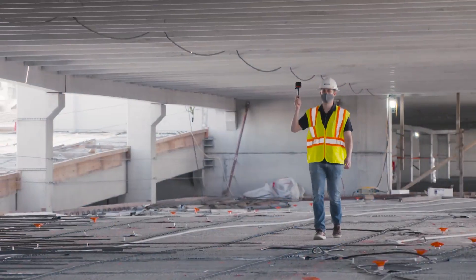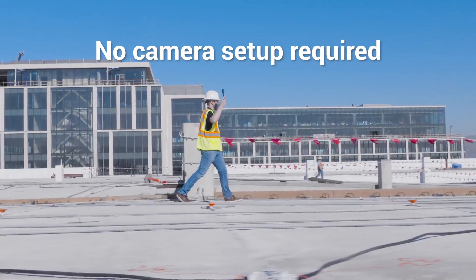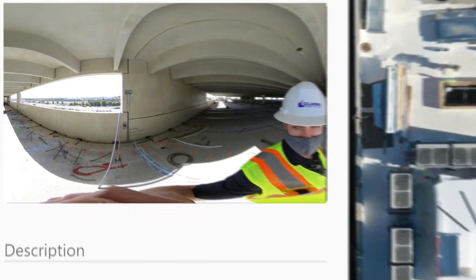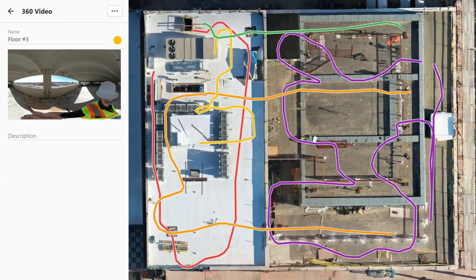For 360 walkthroughs, you don't need a drone. Just walk your site with any 360 camera and press record. Once you have captured all the video and photos you need, easily upload and process them within DroneDeploy.